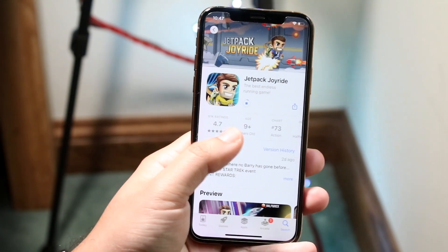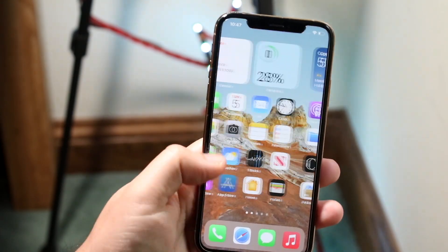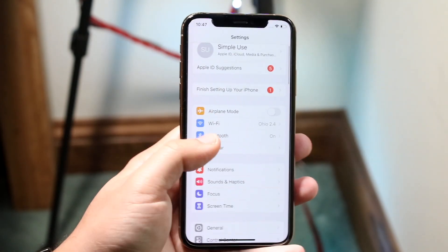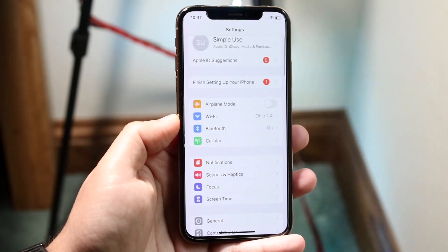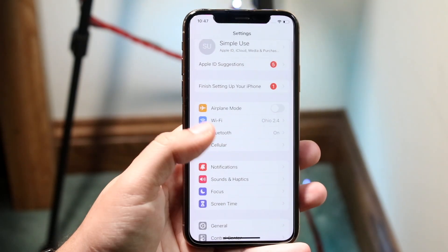Now let's say I'm not on Wi-Fi but the apps are still taking a very long time. What I would recommend doing at that point is to go ahead and click on your Settings right here, make your way over to your cellular connection — or you can even go under Wi-Fi and connect to a faster Wi-Fi network or connect to a better cell signal.